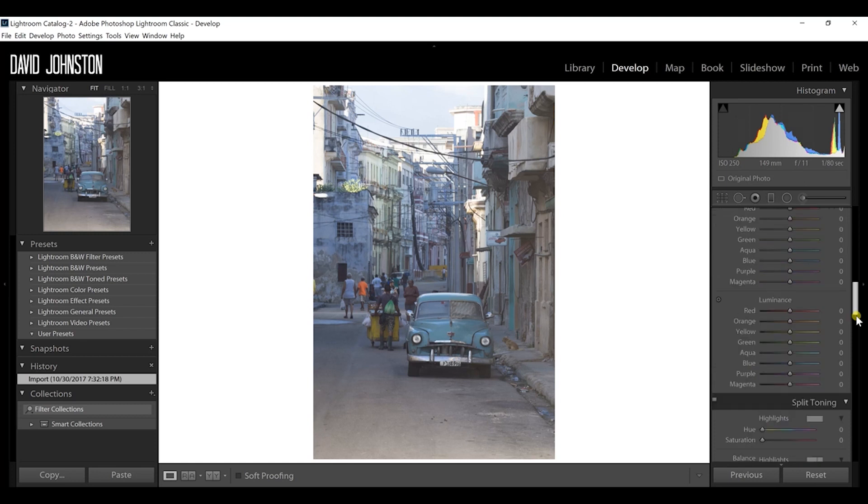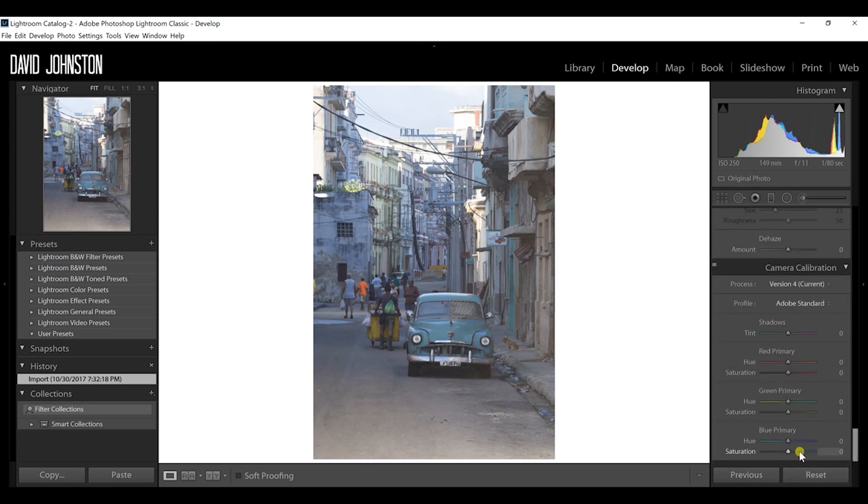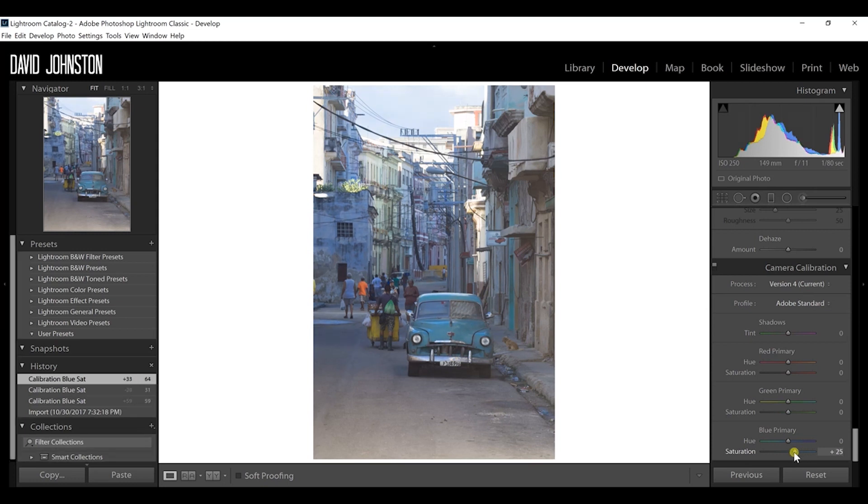Still in the develop module, our third tip is the blue primary saturation slider. If you increase this slider it really shows a lot of the tones within your photographs. It works really well with blues and yellows, making the colors pop. I always adjust the blue primary saturation slider after finishing all my other edits to give photographs that extra boost in color.